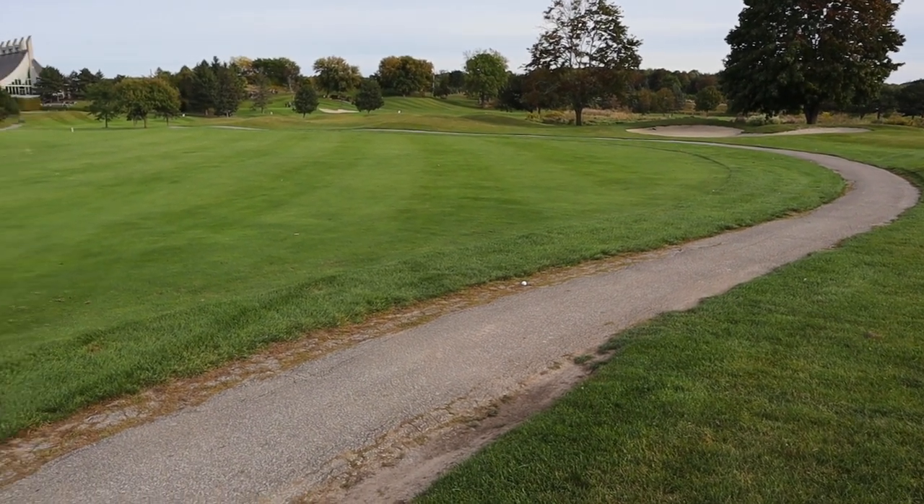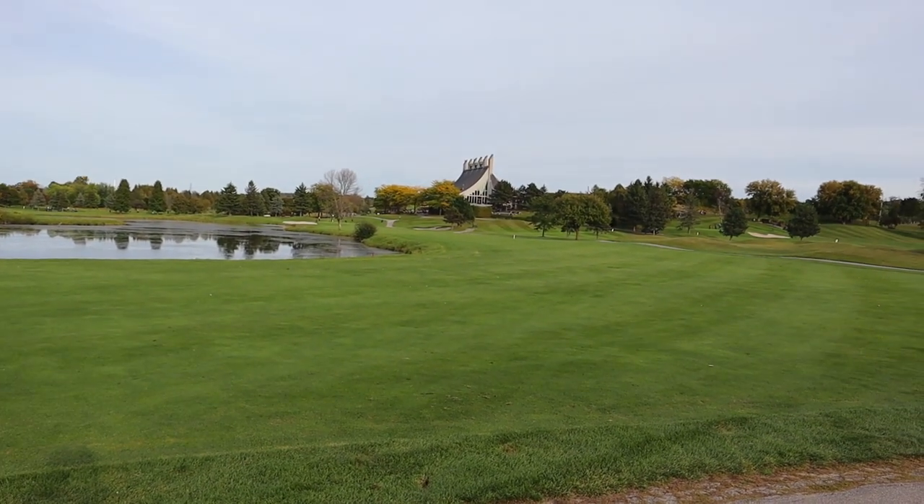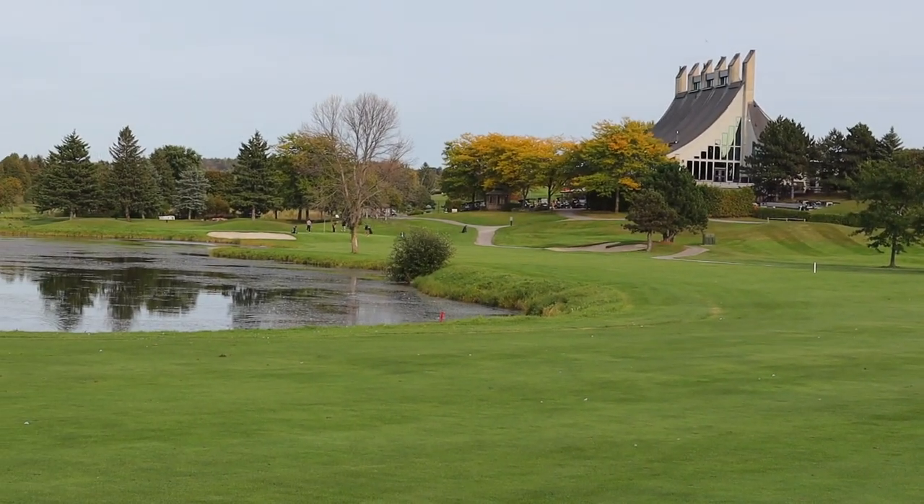There's me on the cart path — this is actually where the hole takes a 90 degree turn, and there's the clubhouse and the green right next to it.